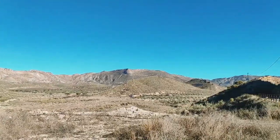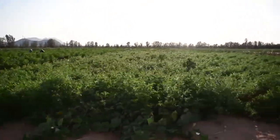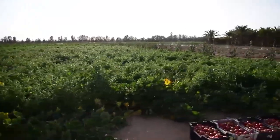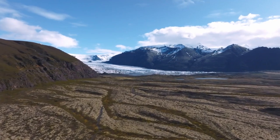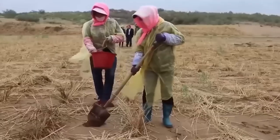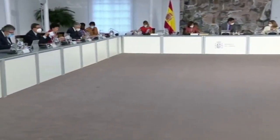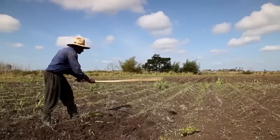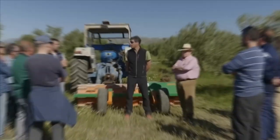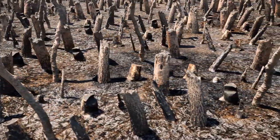The looming threat of desertification and land degradation is not only an environmental concern, but also poses a major threat to the EU's economic model of production. To combat this issue, the EU needs to intensify its efforts to fight climate change and establish a dedicated legal framework to address desertification and land degradation. The European Court of Auditors has emphasized the need for a specific plan of action, as existing plans such as the Common Agricultural Policy, the EU Forest Strategy, or the EU Strategy on Adaptation to Climate Change do not directly focus on desertification.